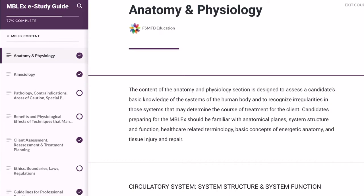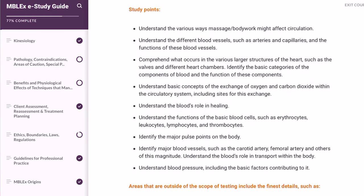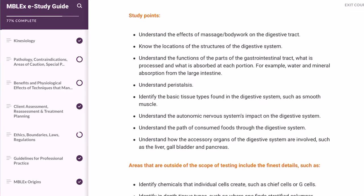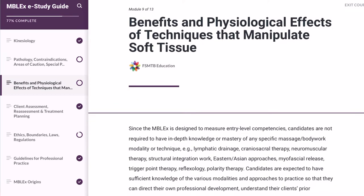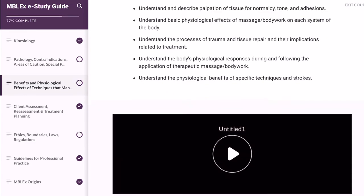As you can see from the study guide itself, it doesn't actually give you materials to study. It tells you all the study points of what will be on the test, but it doesn't provide lessons — it's not a full booklet you can use to study. It just tells you the important points that are going to be on the test, like the digestive system, benefits and physiological effects, and so on. It has all this important information for you.